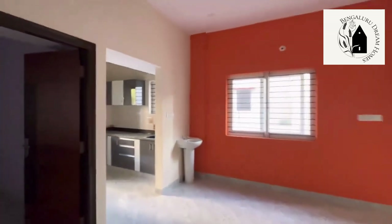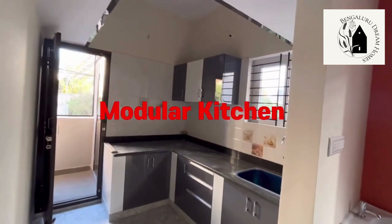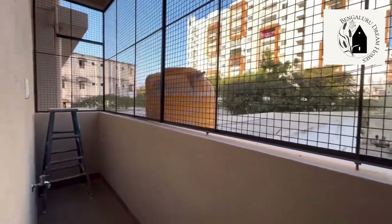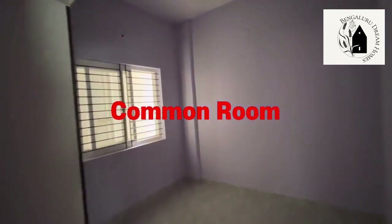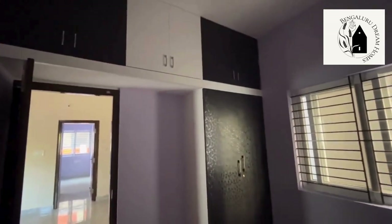One side of the wall has been painted orange. That's the open modular kitchen with a utility area. Next to the utility area there is a common washroom with grills provided. This is the first room with wardrobes and cabinets provided above, and a window has been provided for ventilation.